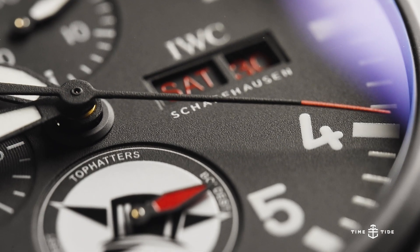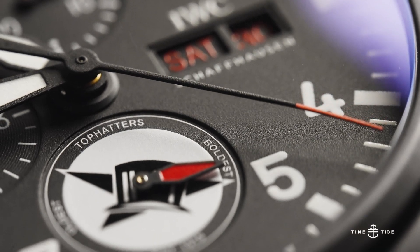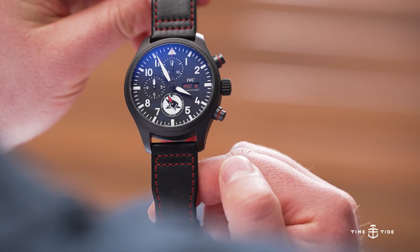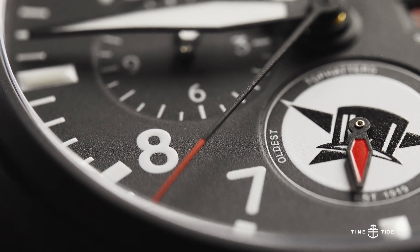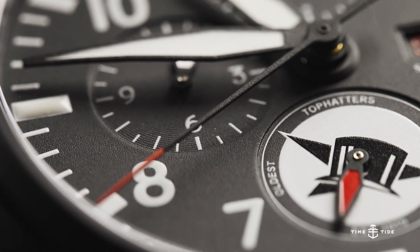Given that the Top Hatters are the eldest squadron, their watch has slightly more of an old-school air to it, especially with the smooth calfskin strap. Red is a more classical highlight colour than yellow, living up to the Top Hatters motto of the oldest and boldest.